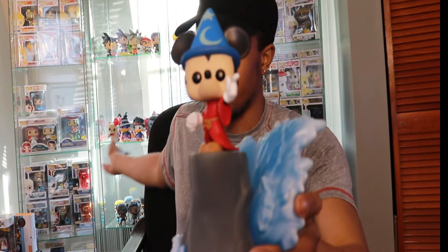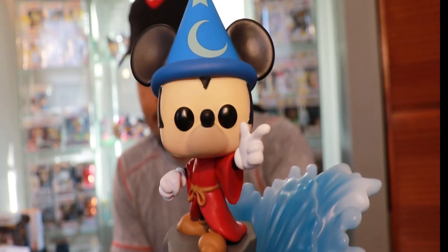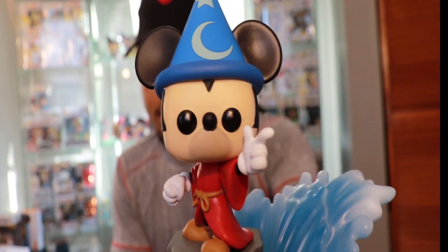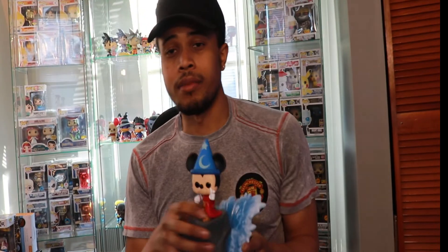I definitely have a lot of Disney pops — there's a Disney section back there. One day I'll show you guys the whole collection so you can see what's back there. But this is definitely getting added to that. The Sorcerer's Apprentice Mickey is one of the best Disney characters ever. So there you go — the Sorcerer's Apprentice movie moment for Disney.